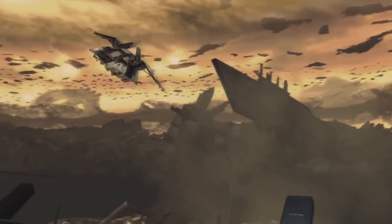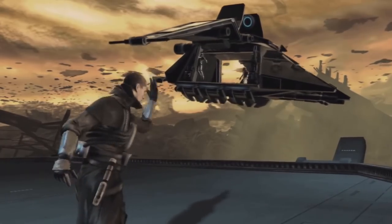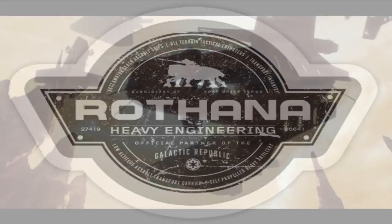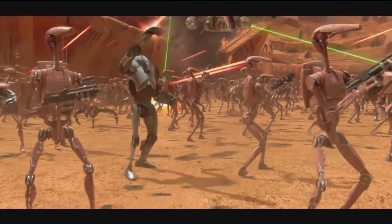What's up, mini-nerds? This video is all about the Imperial Dropship Transport used by the Galactic Empire. It was manufactured by Rothana Heavy Engineering, the same people that made the low-altitude assault transport gunship used by the Republic during the Clone Wars.